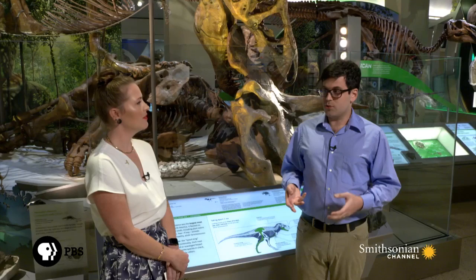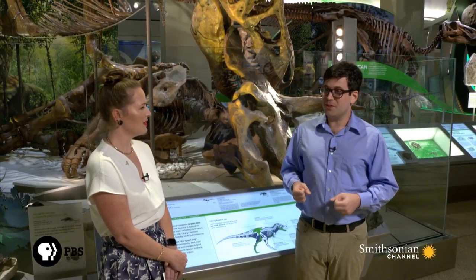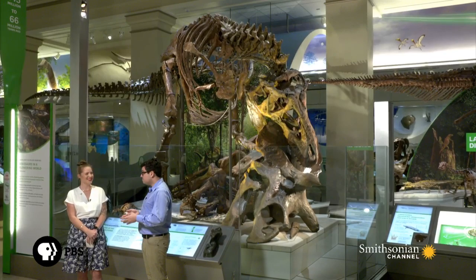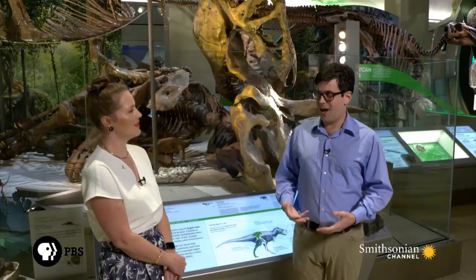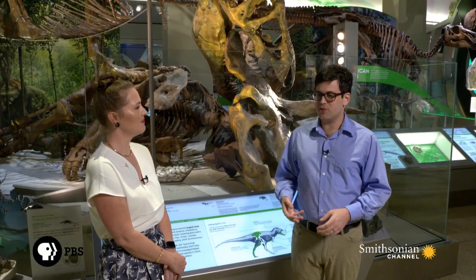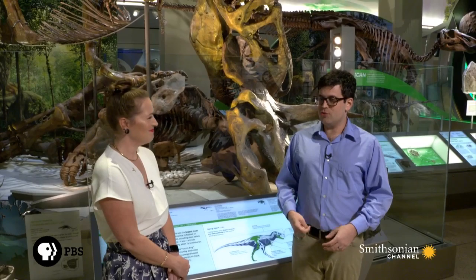Tyrannosaurus rex, when it starts out — we don't know exactly how big the hatchlings were, but they were smaller than a turkey. For an animal of that scale, insulation probably would have been pretty useful. As they grew older, the function of that might have been less advantageous. So it's possible that Tyrannosaurus started out as fuzzy babies and then transitioned into somewhat scalier giant adults.